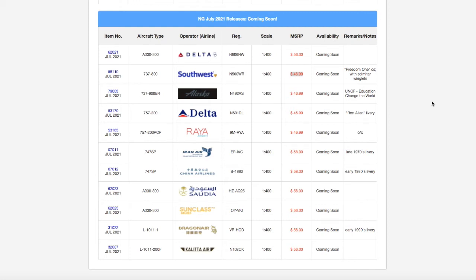What is up everybody, Garden State Aviation here back with another video. This is the NG Models July 2021 releases.